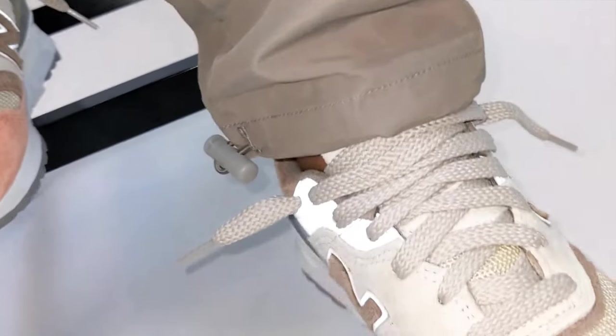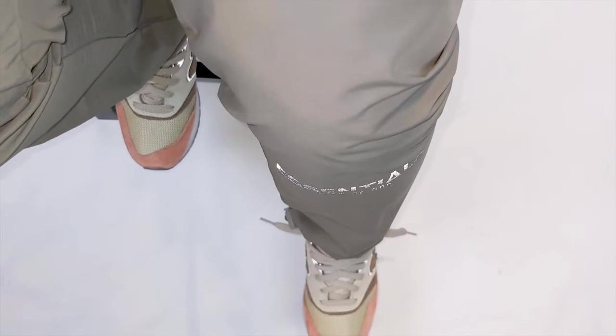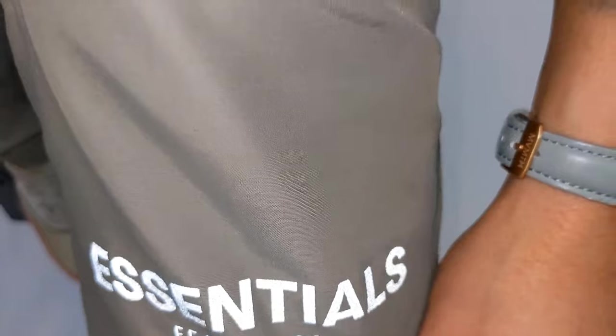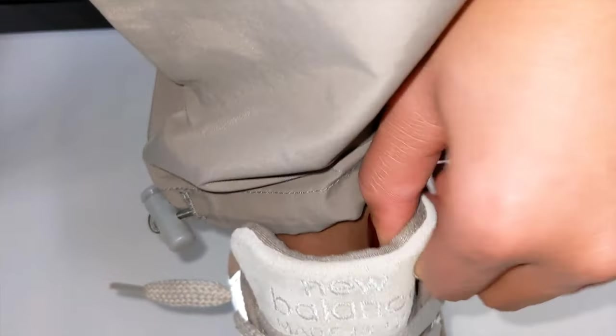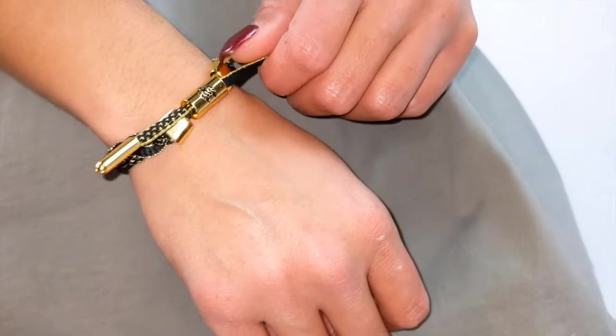One difference I noticed: the pockets are actually lined with a mesh liner on the Fear of God Essentials pants, and I really like that. To me they're lighter than the minimal everyday nylon pant. They also have that pop of 3M where it says 'Essentials Fear of God' on the front mid-shin going down. Now if you're trying to go around in the city in these during winter, I wouldn't suggest it — there's no liner, so you will get cold unless you layer with pro tights or Under Armour Cold Gear or something similar.